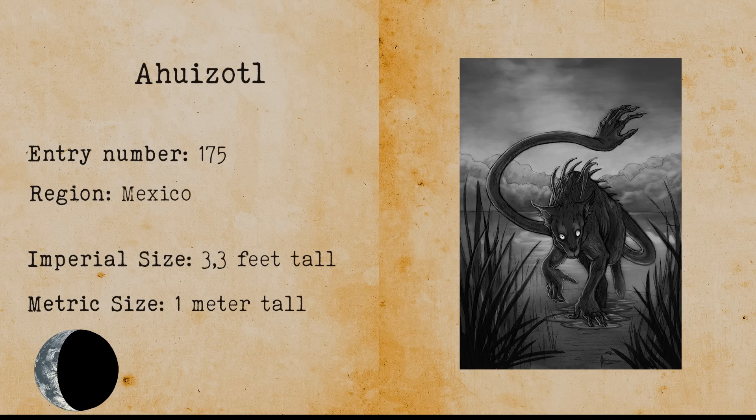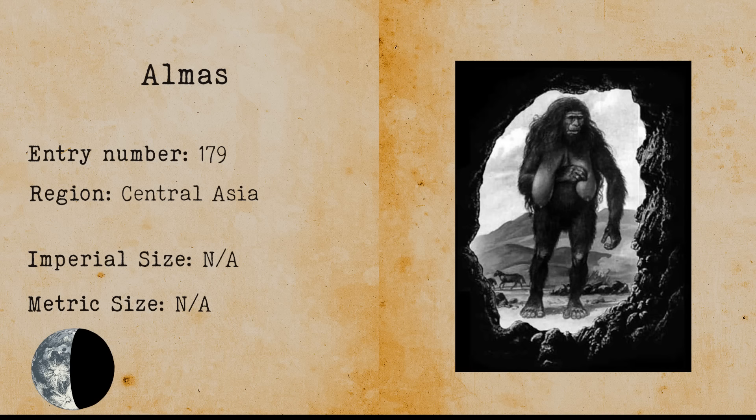Elmas. Elmas is an ape-like cryptid that is a Bigfoot-like creature. It is a large bipedal ape that can hunt and eat large animals.